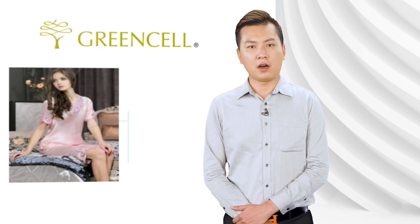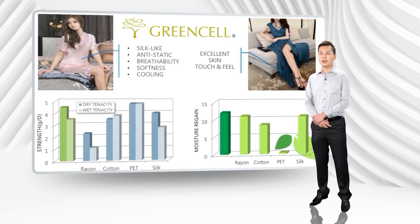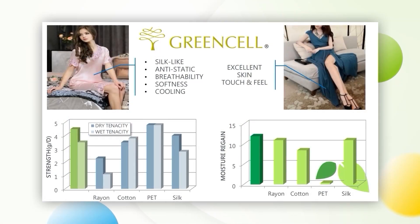Green Cell incorporates the features of silk-like, anti-static, breathability, softness and cooling. The performance of Green Cell fabric is not inferior to chemical fibers. The fiber strength can be achieved up to 4 grams per denier or even more.